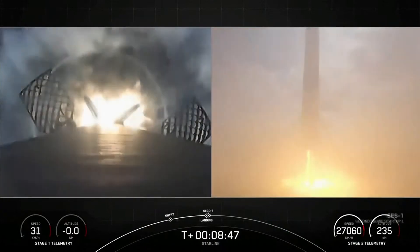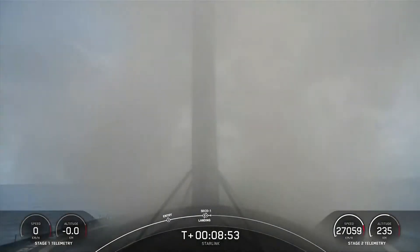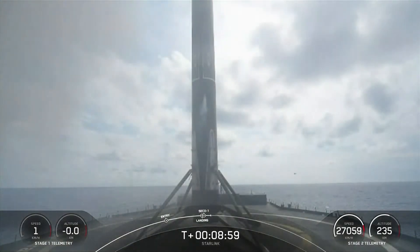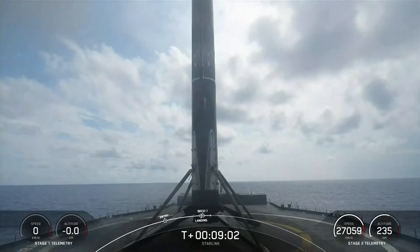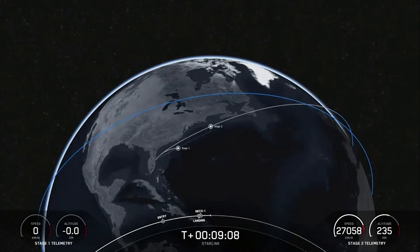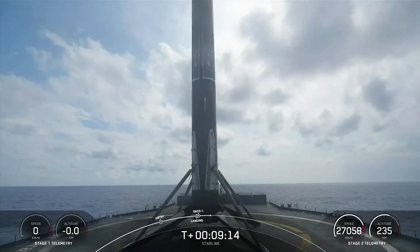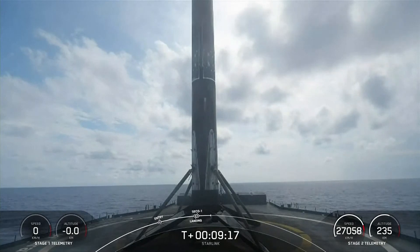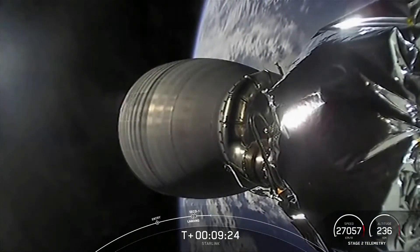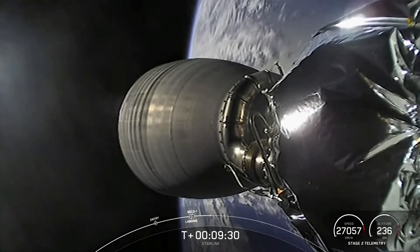Landing leg deploy. And a beautiful shot of the first stage landing — that marks the 130th landing of the Falcon 9 first stage, our 57th overall Starlink mission and our 37th launch of the year. There was also a callout for second engine cutoff on the second stage. Confirming that we are in the intended orbit, and we did get a callout for good orbit. The second stage is carrying our 53 Starlink satellites to their intended destination.